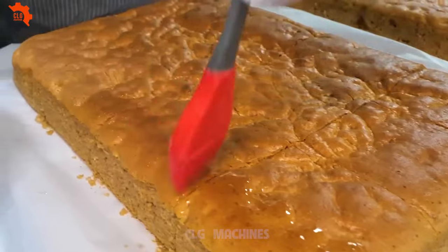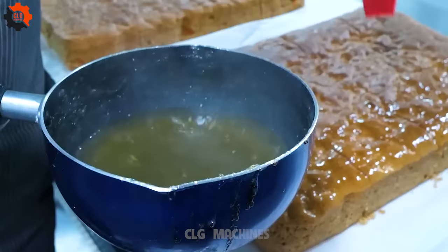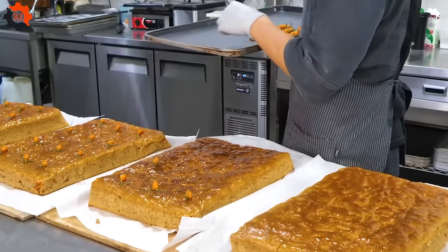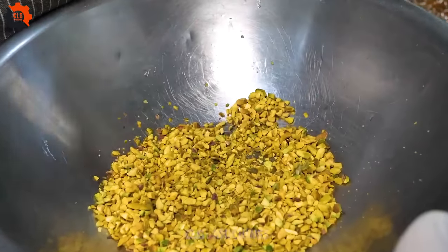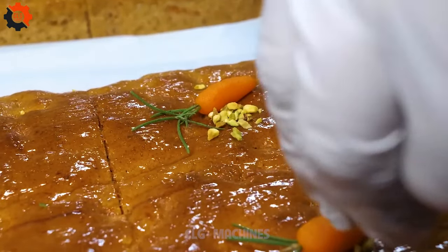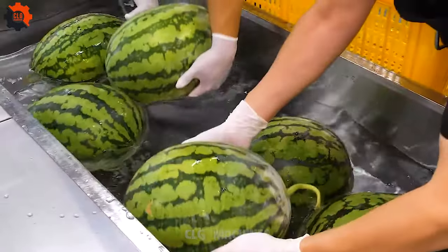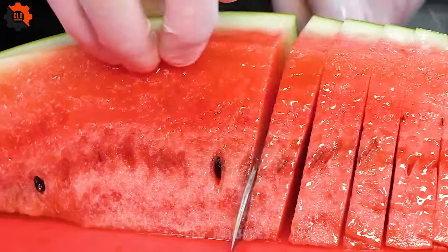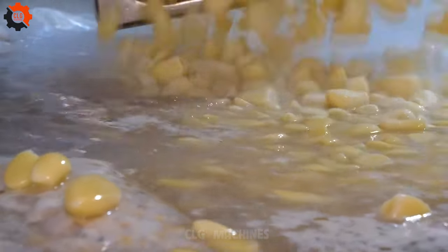Despite the high volume of production, quality control remains paramount. A team of inspectors rigorously evaluates each batch to ensure consistency in taste, presentation, and safety standards. Only the finest ingredients sourced from trusted suppliers are used, guaranteeing an authentic culinary experience with every bite.